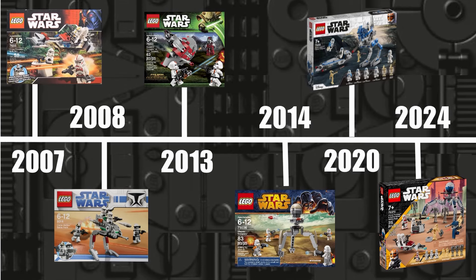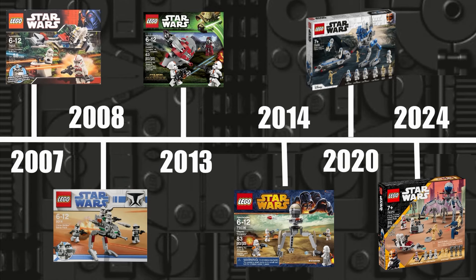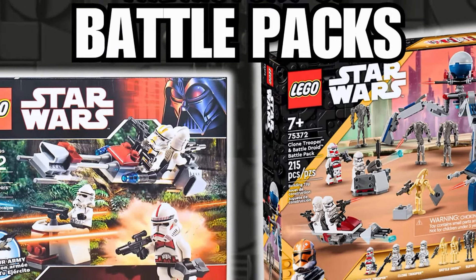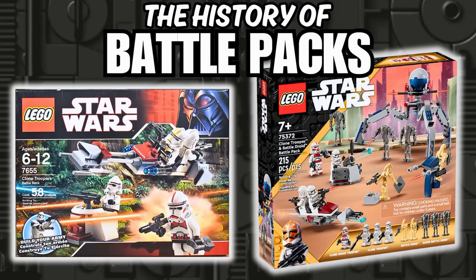Hey guys, if you made it to the end of the video, I just want to say thank you. This was a bigger project, but it was something I knew I wanted to do. I don't see many people talk about the history and evolution of LEGO Star Wars in this much depth, and so between that and my love for Battle Packs, I went ahead and made this video. This was my first longer form of content and I'm not so sure how this video will be received. So if it's something you enjoyed and want more of, please let me know in the comments and with the like button — I would love to continue this deep dive type of content. Thanks for watching and don't forget to like and subscribe.